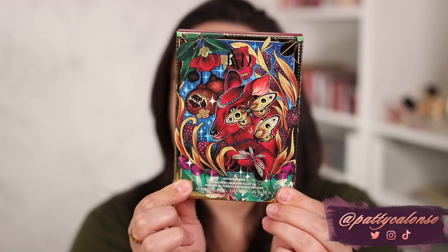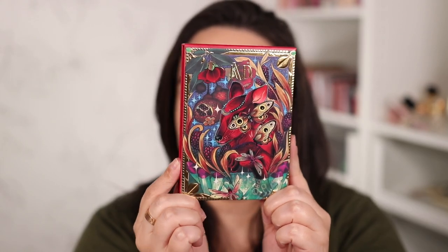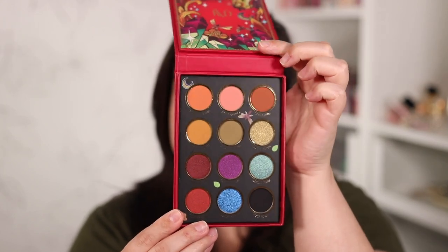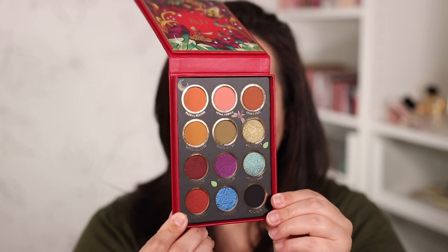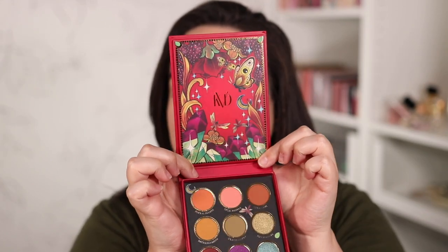First things first, I got this new KVD Beauty palette. The artwork was definitely what got me with this one — just look at how amazing the packaging is. It is called the Moon Garden Vegan Eyeshadow Palette. Once you open it, the actual packaging has that same really beautiful artwork, and the shades inside are stunning. I'm pretty excited about these olive-y green tones, the yellow, the orange. I think this palette is so beautiful. I can't wait to try it — and I honestly don't think I've seen anyone talk about this one.